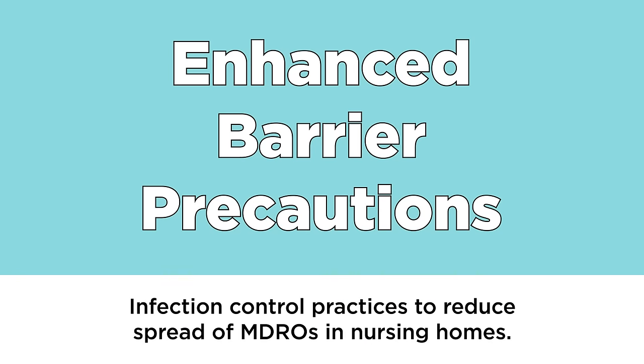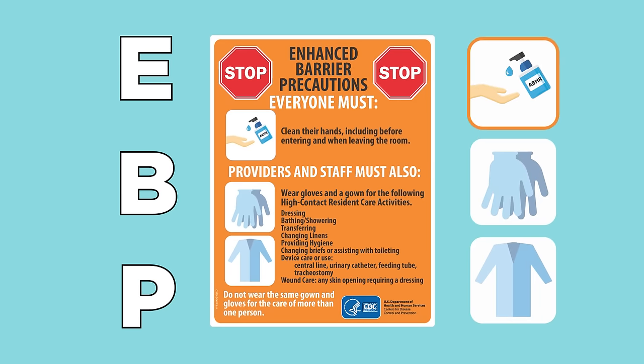Thankfully, enhanced barrier precautions are a way we can help reduce this risk. Enhanced barrier precautions, or EBP, are among many infection prevention and control practices that we should use when interacting with residents who are at higher risk of infection.